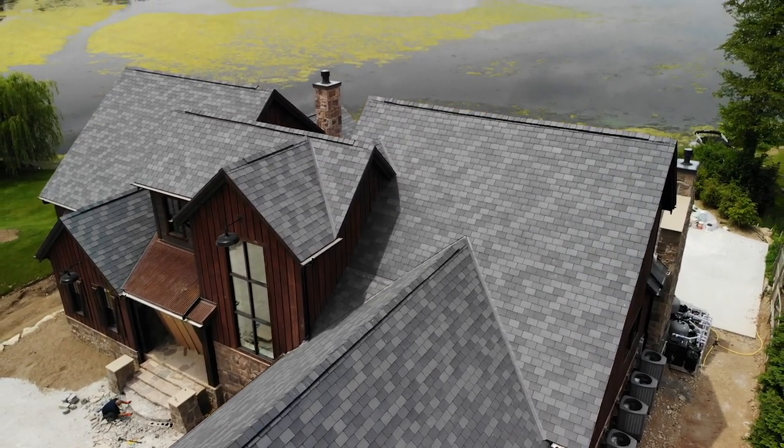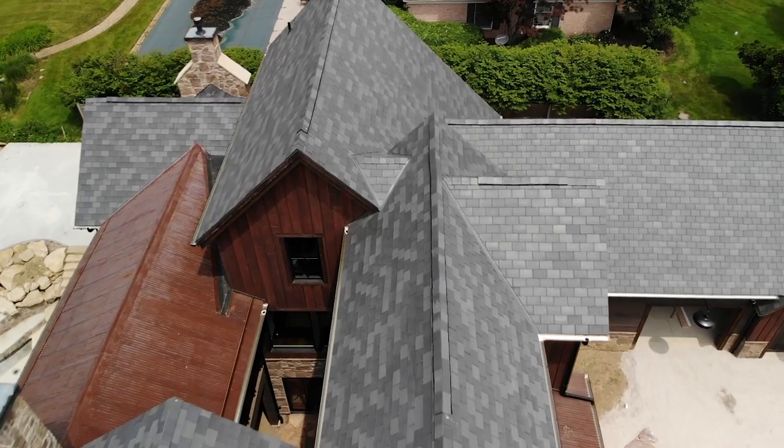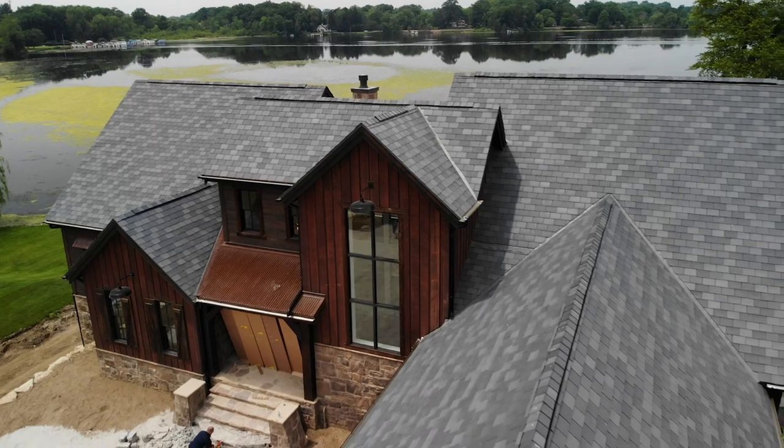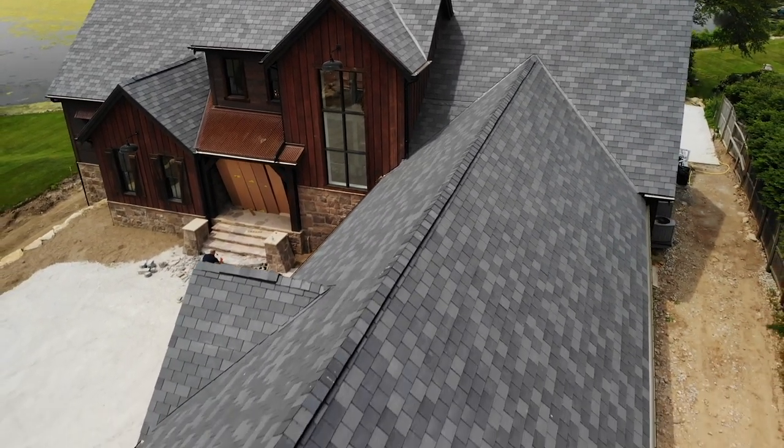The slate roof gives a great architectural element as well as curb appeal — weather resistant, fire resistant, wind resistant, and sustainable. Protect your home and look good doing it.